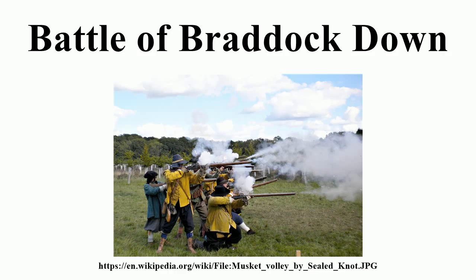Ruthen initially believed he was facing stragglers from Hopton's main army but was instead lured into facing the entire royalist force. Ruthen had more cavalry, but Hopton had more infantry and also two light cannons. These he kept concealed during the first two hours of the battle, which was largely a long-range musket duel.